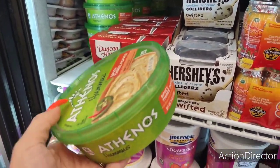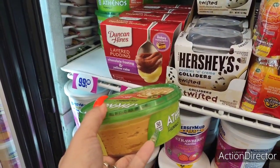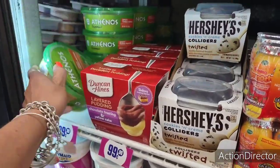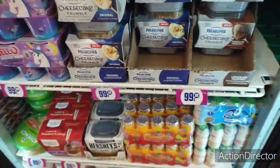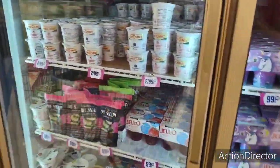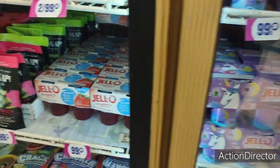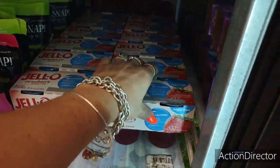That's $0.99 — pretty good. Checking the expiration date: October 17th, that'll do. That's a good deal right there. They also have Jello strawberry Jello that is just 10 calories — that's a good deal for 99 cents.